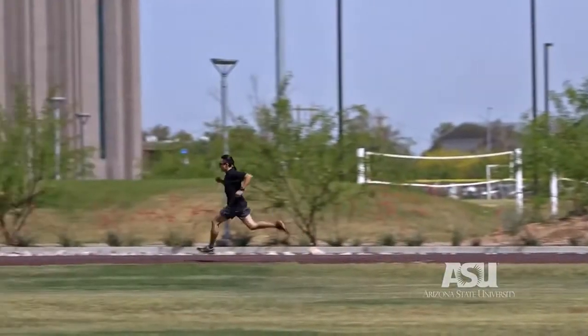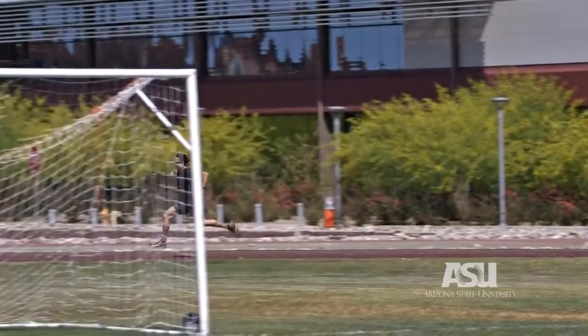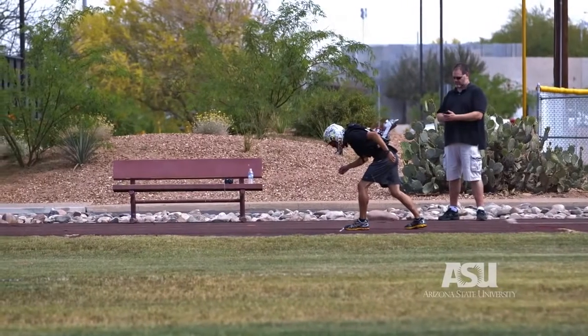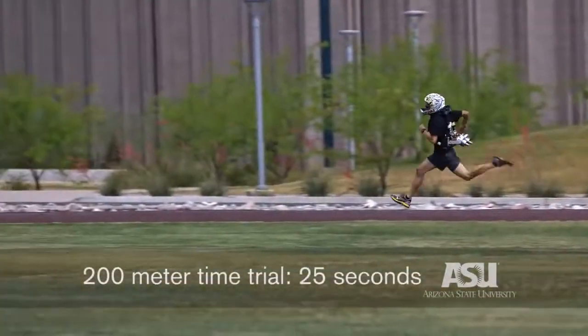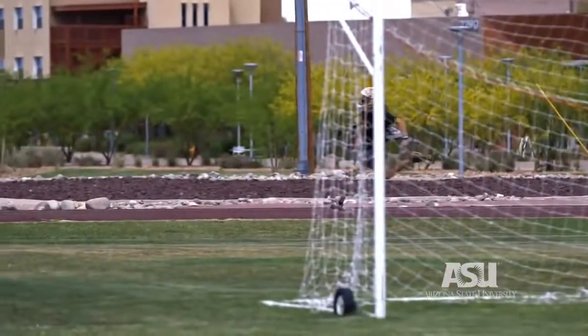We're incredibly engineered as is, and augmenting our abilities really becomes a difficult, challenging research project where you don't know what the answer is going to be. Over trials over a 200-meter distance, we definitely saw a decrease in time and a decrease in what they call metabolic cost — the amount of energy required for a person to run at high speeds.